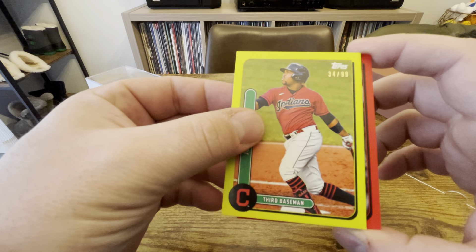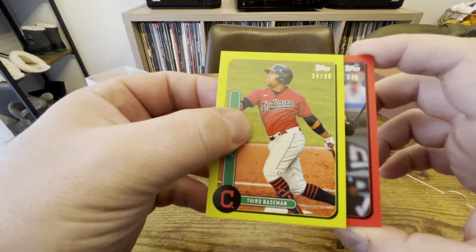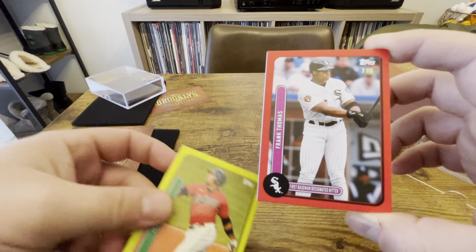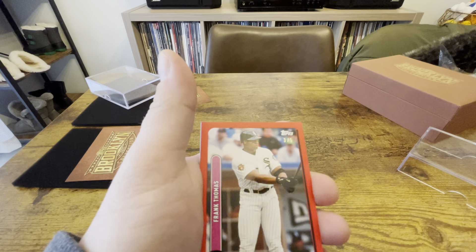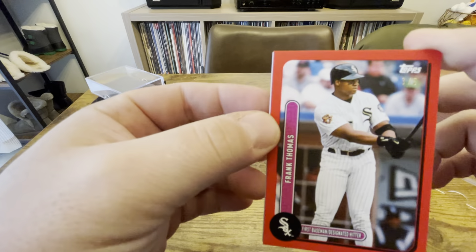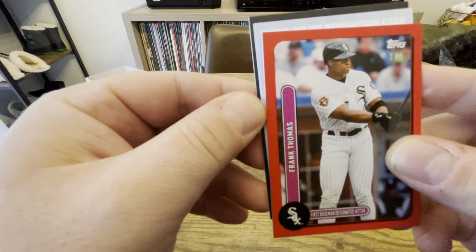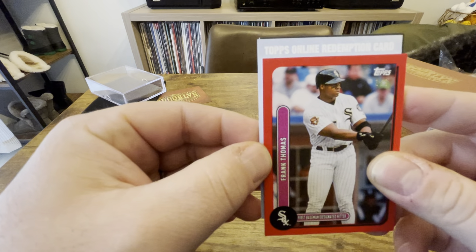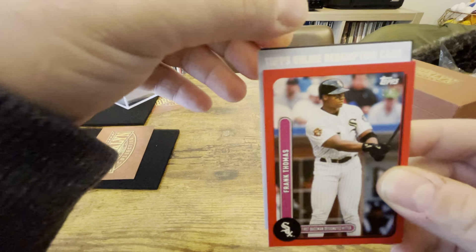Box two. Right on top — good rookie Ke'Bryan Hayes, followed by Fernando Tatis Jr., and a Jarred Kelenic rookie. Rookie-wise we've got an India parallel, a Jarred Kelenic, and a Ke'Bryan Hayes — I don't think the rookies could have gone much better, all things considered.